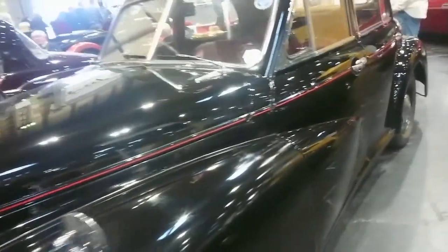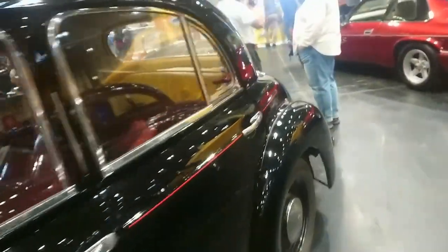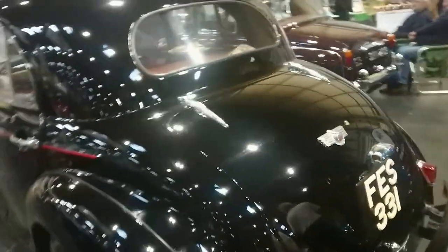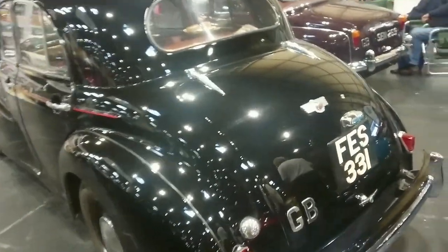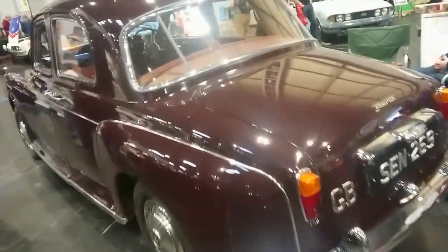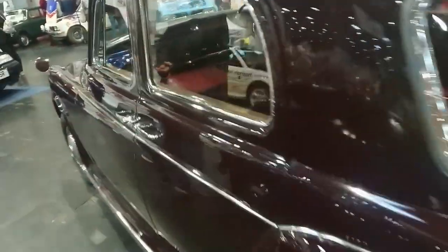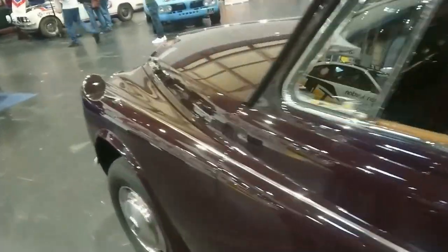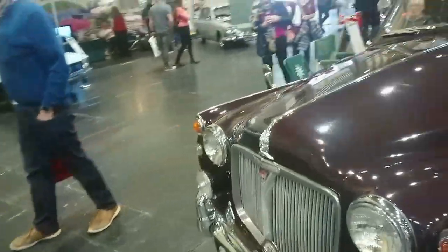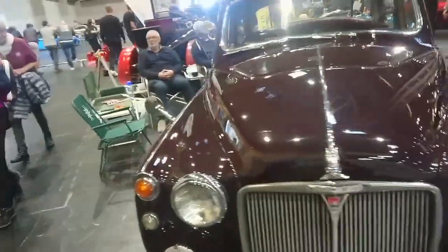Morris 6 — is this an Isis? I don't know exactly what year that is, I'm afraid. Rover 110 — I do know approximately what year this will be: between 62 and 64. Can't tell you more than that because we haven't got a suffix plate on them.